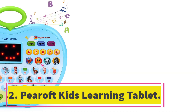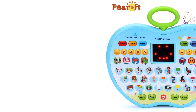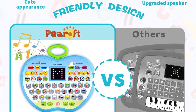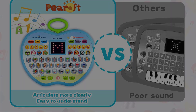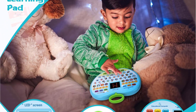Number 2: Peroft Kids Learning Tablet. The Peroft Learning Tablet is a newly upgraded educational toy designed for 1- to 3-year-old boys. It features a sturdy shell made from high-quality materials, making it durable and resistant to damage from knocks. The push-button design allows easy interaction for toddlers, while the upgraded LED screen provides an interactive learning experience. This tablet offers a wide range of educational functions.